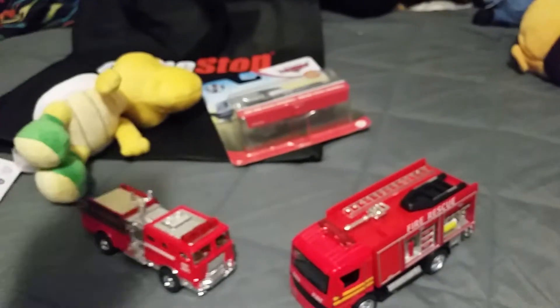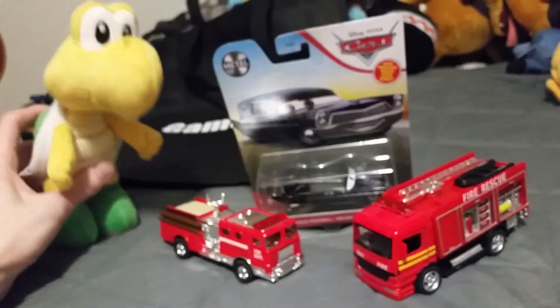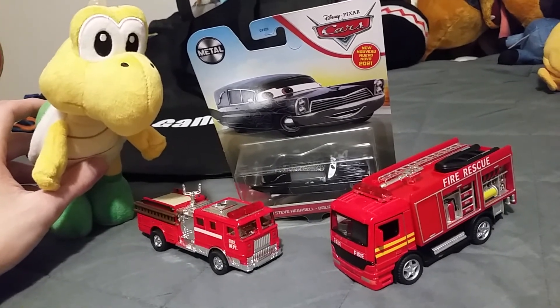That is my mall haul. Thank you for watching. Hope you liked it. Feel free to comment, like, and subscribe to my channel, and stay tuned for more videos. Thanks for watching and have a great day.